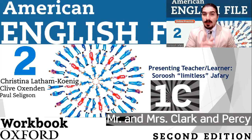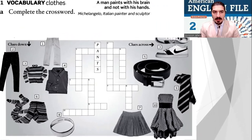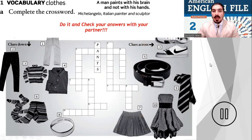Hey everyone, another practice session. This is American English File, Second Edition, Book 2, Part 1C Workbook, Mr. and Mrs. Clark and Percy. Okay, game on. Now the first exercise — my favorite — the crossword. Complete the crossword. For number one down: pants, P-A-N-T-S. All right, stop the video and do it. Very good.